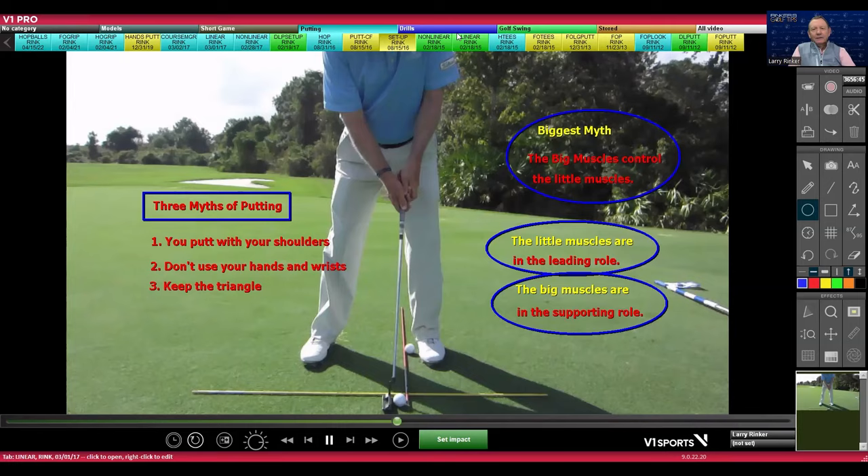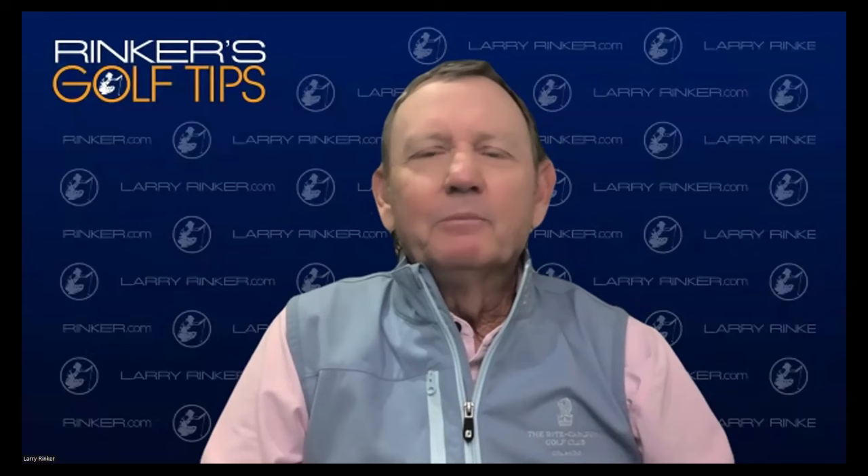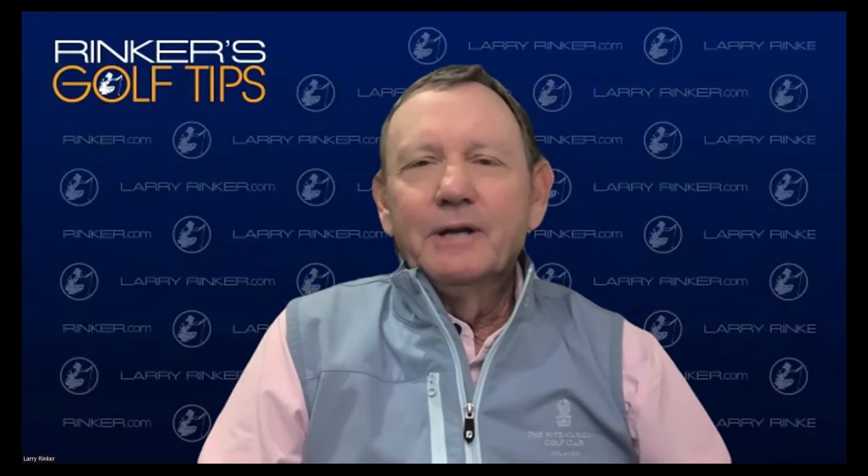My friends who have tools like 3D analysis and Sam Putt Lab tell me no two strokes are the same — no two thumbprints are the same. You really have to find your natural intuitive stroke, and you're going to find that when you have people roll balls at you and you just hit the putt back to them or back to the hole. If you do that, you will find your natural intuitive stroke.